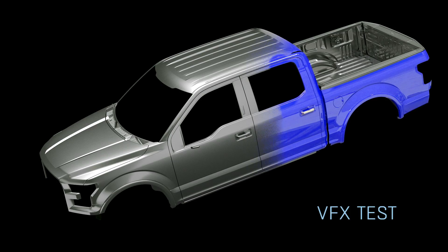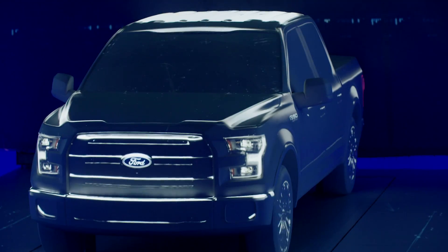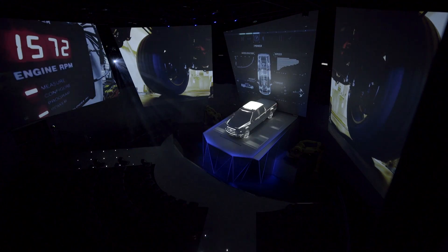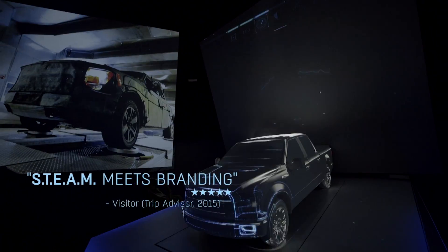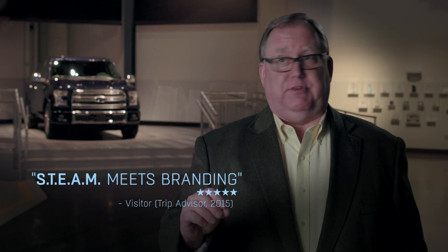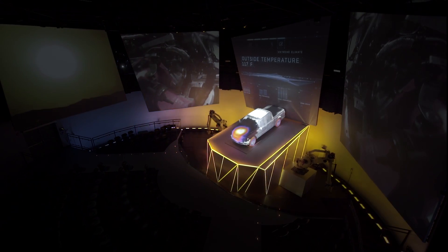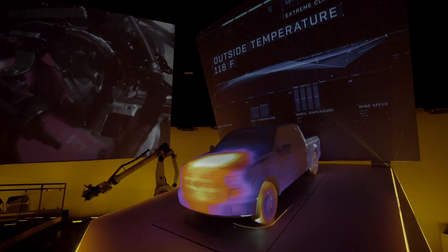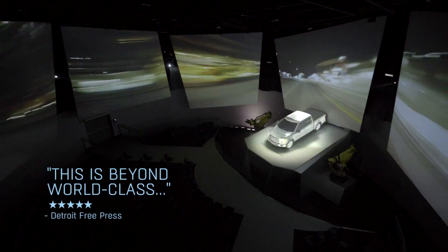Many of our guests are families and school groups, and we know it's important to have them walk out understanding the importance of science, technology, engineering, art, and mathematics. They see it live in the show. This is STEAM that's brought to life in a meaningful way for all visitors of all ages. They engage in it, they're immersed in it. People get that little spark that makes them want to learn more, and that experience keeps living beyond the experience of the theater itself.